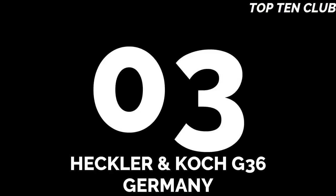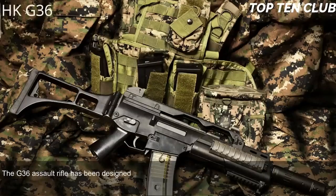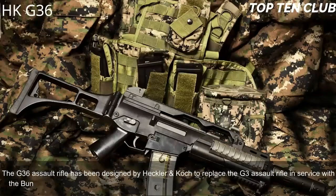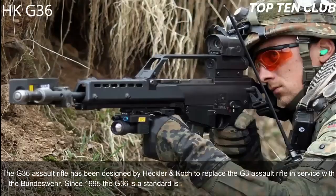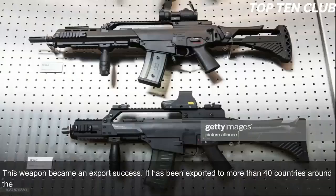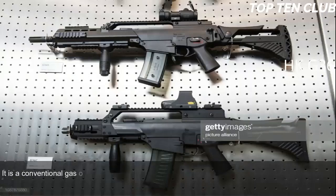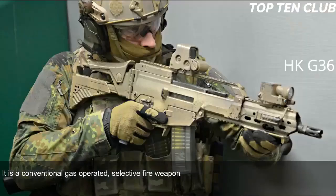Number 3: Heckler & Koch G36, Germany. The G36 assault rifle was designed by Heckler & Koch to replace the G3 in service with the Bundeswehr. Since 1995, the G36 has been a standard issue infantry rifle with the German armed forces. This weapon became an export success and has been exported to more than 40 countries. The G36 is chambered for standard NATO 5.56x45mm ammunition. It is a conventional gas-operated, selective fire weapon that uses some proven elements from the previous G3 rifle design.